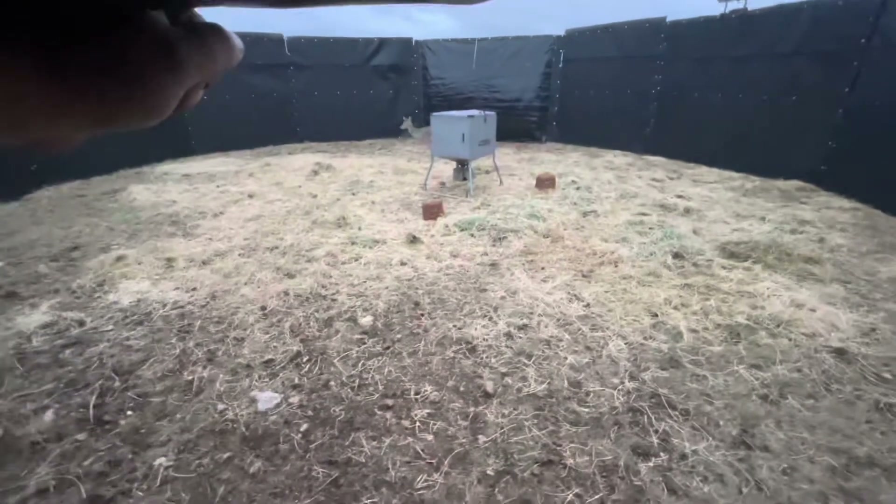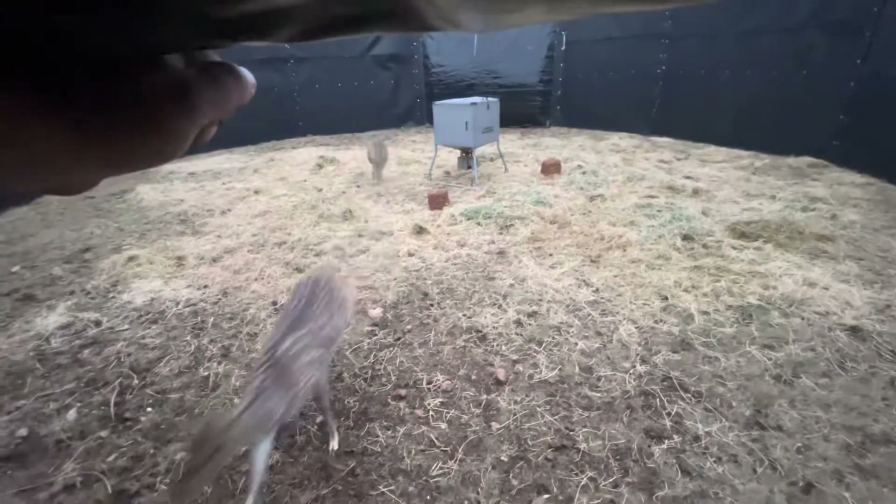For those of you that don't know, these are invasive species and they do compete for food with the native whitetail deer. These things breed twice a year — these are axis deer.